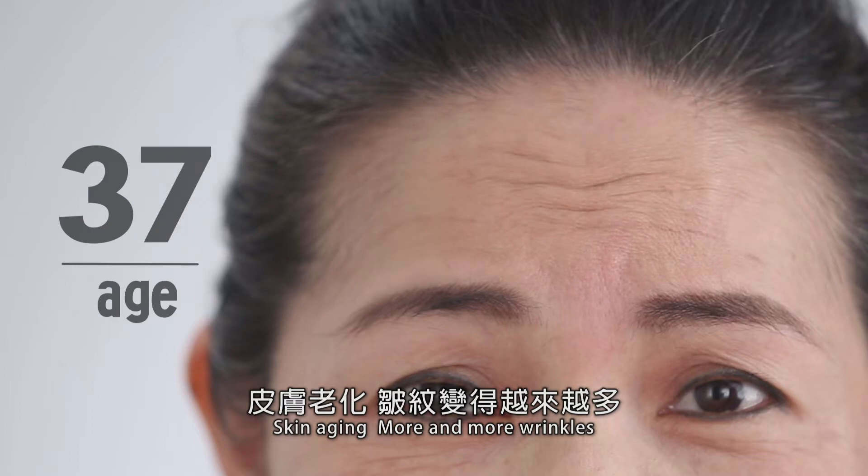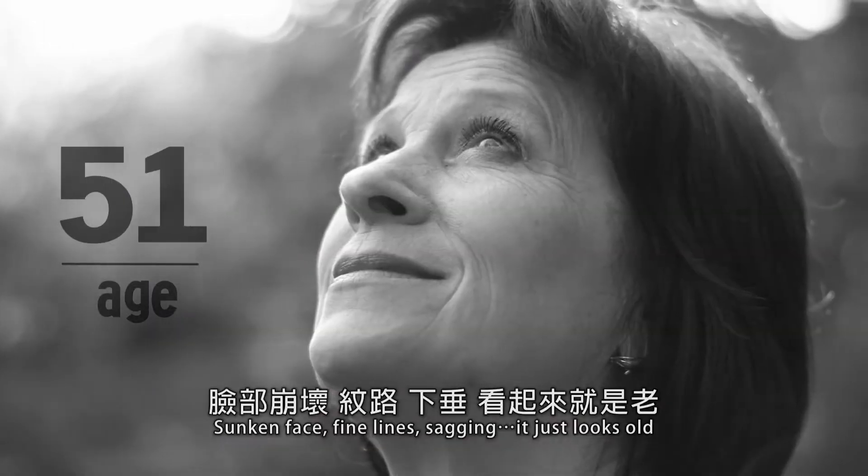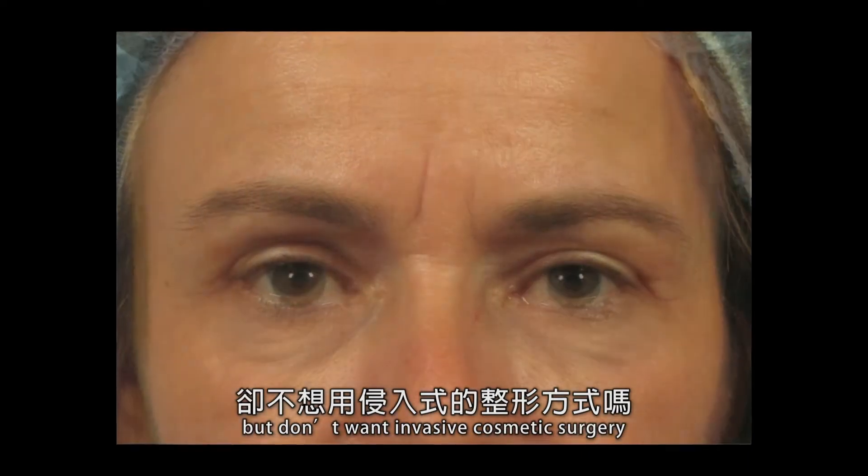Skin aging — more and more wrinkles, sunken face, fine lines, sagging — it just looks old. Want to get rid of your aging symptoms all at once, but don't want invasive cosmetic surgery?